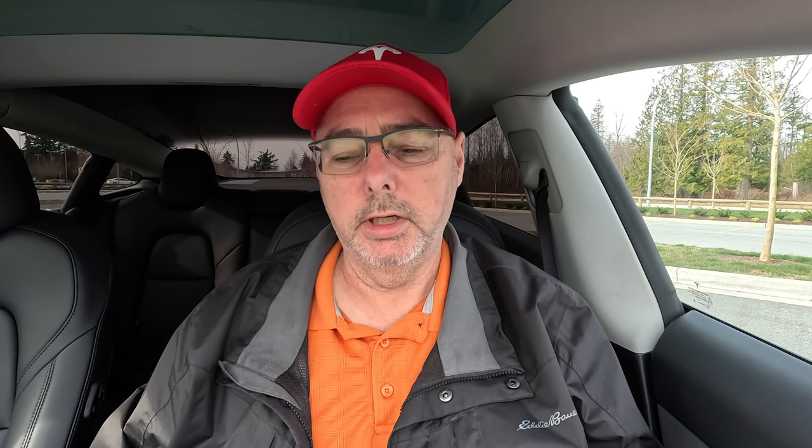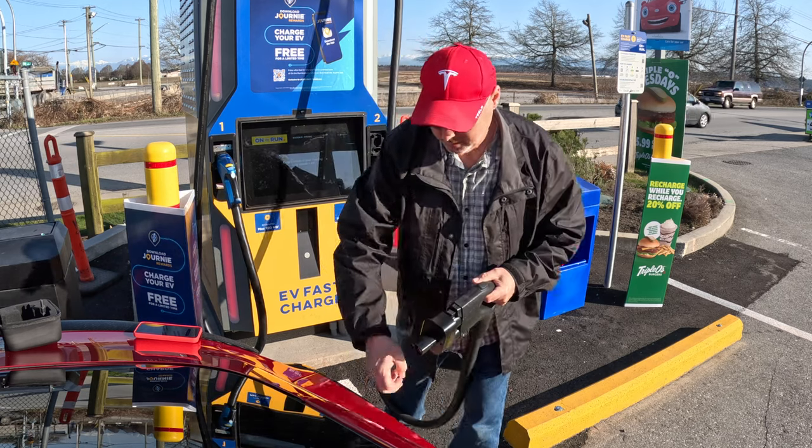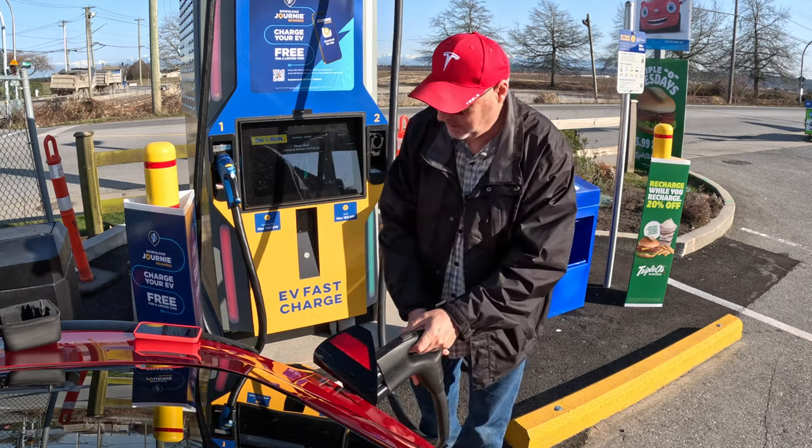These are CHAdeMO or CCS chargers, so if you own a Tesla you're going to have to purchase a CCS adapter. Most Tesla Model 3s and Ys after 2021 are CCS-enabled, so all you need to do is purchase that adapter. Prior to that you'll need the retrofit — I believe Tesla is rolling that out later this year and it's going to be about $650 here in Canada.